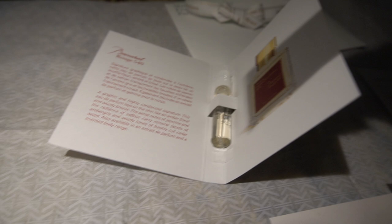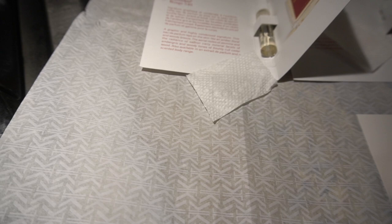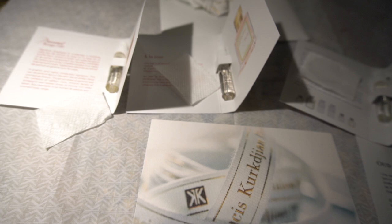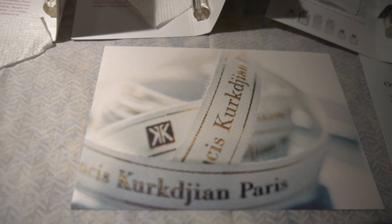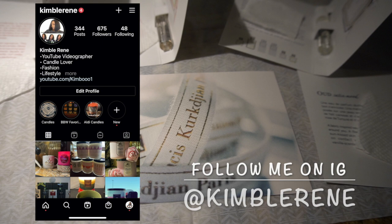Alright y'all, I know this video was all over the place, but this is what happens when we're trying new things. I don't rehearse or plan what I'm going to record — everything is strictly off the fly. Let me know if you've smelled any of these perfumes, and if you own one leave that in the comments below. I'll come back when I actually buy the full bottle, which I think I'm gonna order right now — it'll probably come in about a week. Leave me a comment, don't forget to follow me on Instagram, thumbs up the video, and I'll see y'all in the next one. Peace!